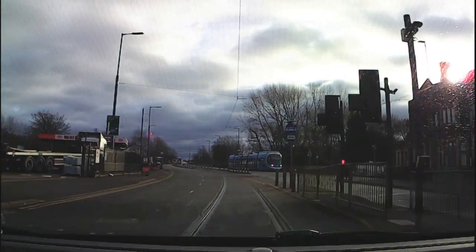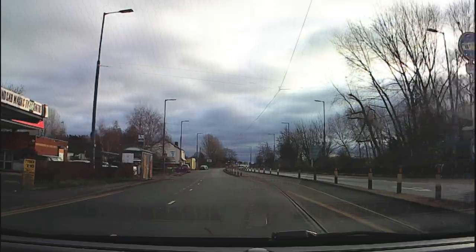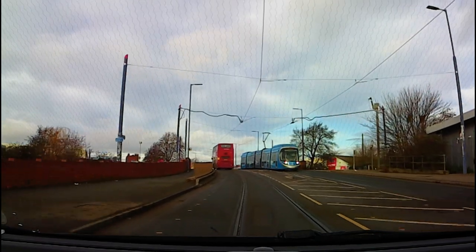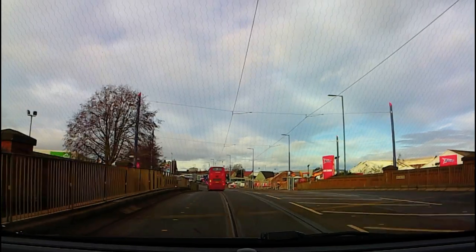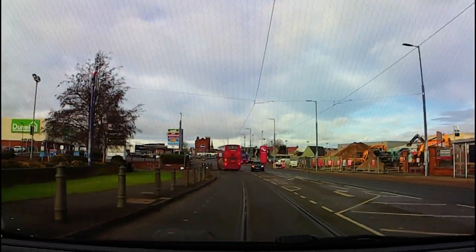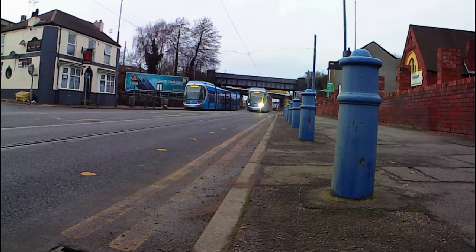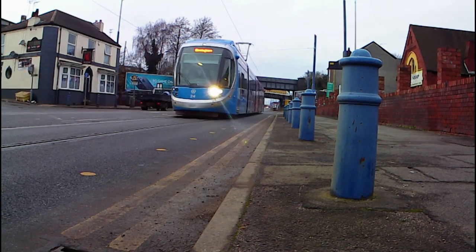First, some technical information on trams based on those used in the West Midlands. They vary in length but usually in the UK they're around 25 metres. The top speed is just over 40 miles an hour and they run on tracks, so they cannot steer or swerve to avoid a hazard — their only option is to stop. The emergency braking distance at 30 miles an hour is about 46 metres, compared to a car braking distance of 23.